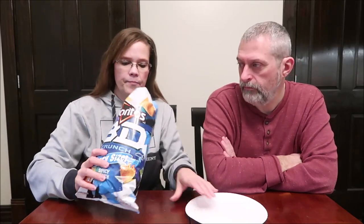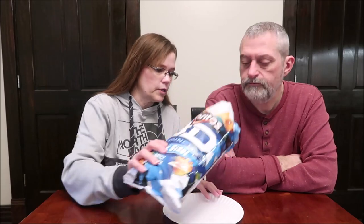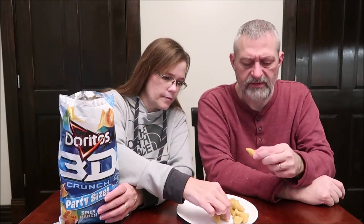They are flavored corn snacks — Spicy Ranch flavored. Doritos 3D Crunch, taking crunch to another level. They're made by Frito-Lay in Plano, Texas. 9 servings in the container, 27 pieces, 28 grams, 130 calories. Not bad. The bag opened very nicely. They smell really good — they smell like Cool Ranch. But this says they're spicy.